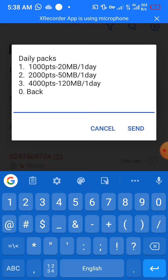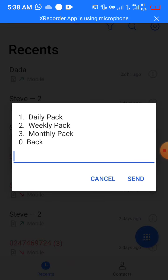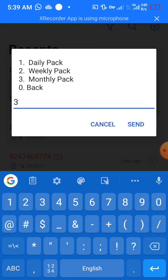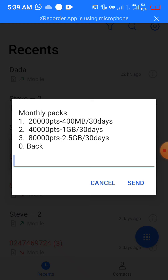In your case, your points might be more than that — maybe you've not used yours up, so you've got a lot of points. Now, for the Monthly Pack — that is option three — if you've got 80,000 points, you can get up to 2.5 gigabytes of data, valid for 30 days, free of charge. No one's going to charge you any amount or take any money from you — you get it free based on the number of points in your account.